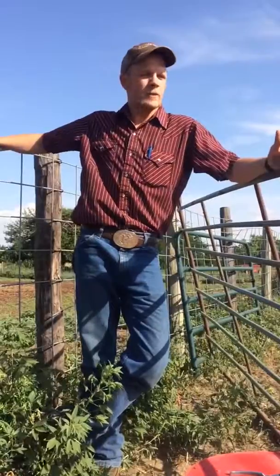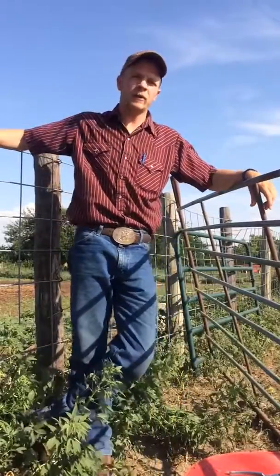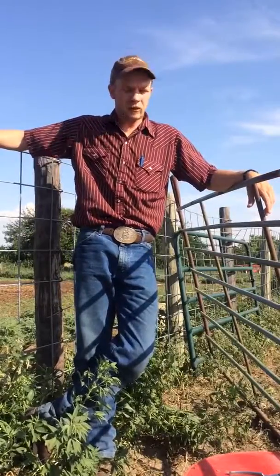Welcome back to Shootside. Our featured shoot today is what I'd like to call a thrifty cattleman. It's basically just a panel tied to a fence, but you can still get the job done with it.